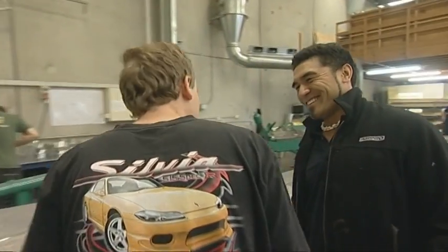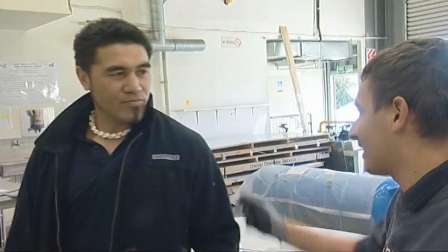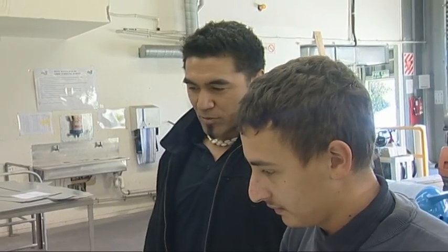Francis Hunt is a senior tradesman with Airpro and takes responsibility for teaching Airpro's apprentices. So who better than Francis to show Julian around?